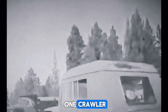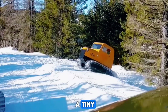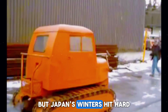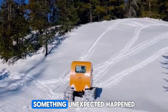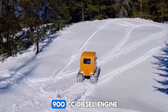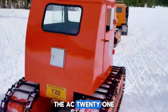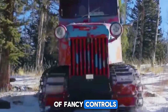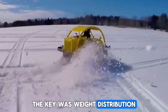The Yanmar AC21 crawler didn't start life as a snow vehicle at all. It was designed as a tiny agricultural crawler for farms on steep mountain terrain. But Japan's winters hit hard, and farmers began using the AC21 in deep snow — and something unexpected happened. It worked brilliantly. Powered by a tiny 900cc diesel engine making about 21 horsepower, the AC21 looked like a minimalist machine: exposed seat, levers instead of fancy controls, and a simple engine cover.